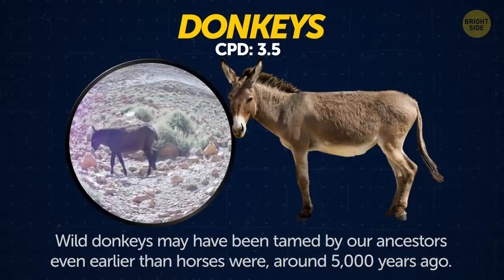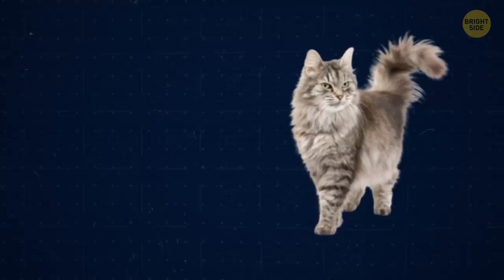Donkeys. Wild donkeys may have been tamed by our ancestors even earlier than horses were, about 5,000 years ago.